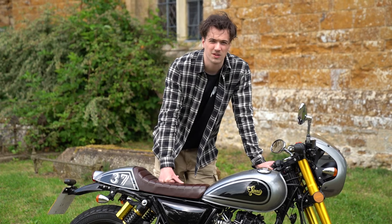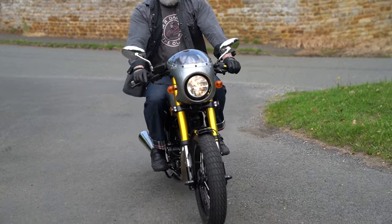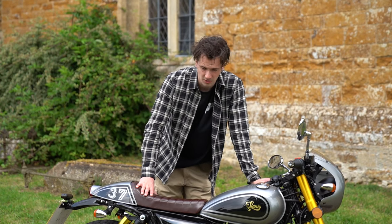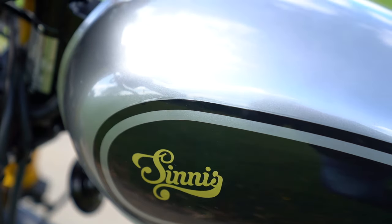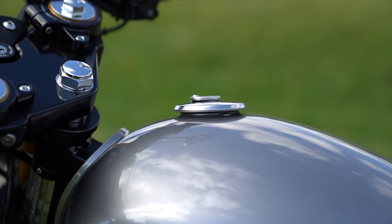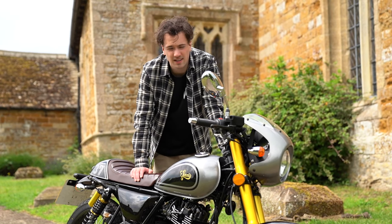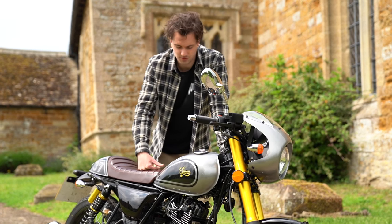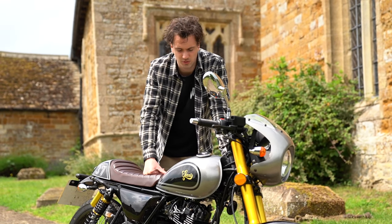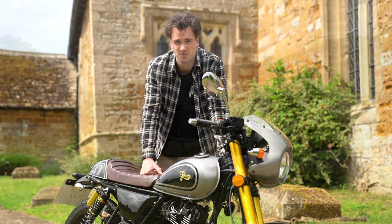The fuel economy on this bike is fantastic. It does 101.2 miles per gallon and 22.26 miles per litre, which means it's not going to cost you pretty much anything at all on petrol. It's got a 10 litre fuel tank, and at the minute petrol is about a pound a litre, so it only costs £10 to fill up and it'll do 222 miles per tank.